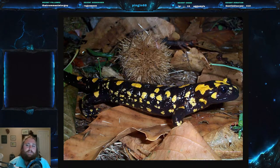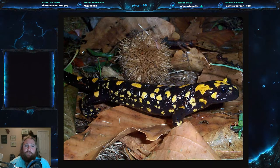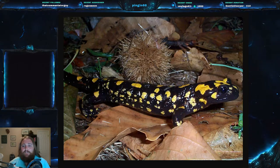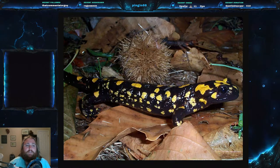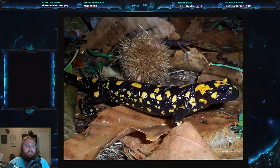The Corsican Fire Salamander, scientific name Salamandra corsica. It is part of the family Salamandridae. We've had this family before — these are the true salamanders. They usually have rough skin and no costal or rib grooves.